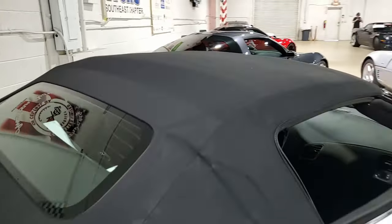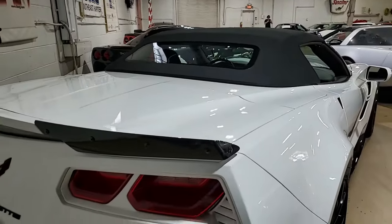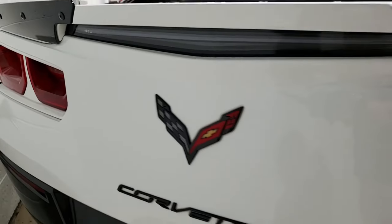The car has auto dimming mirrors, heated and vented seats, dual power seat bolster and lumbar, advanced theft deterrent, universal garage door transmitter, memory package, front view camera, and a suede microfiber wrapped upper trim package.